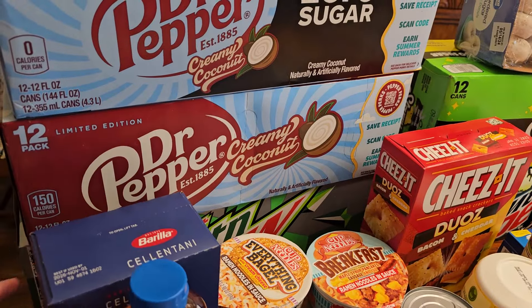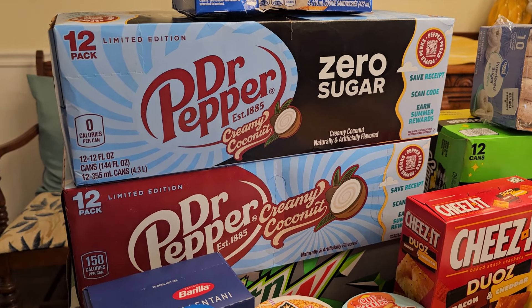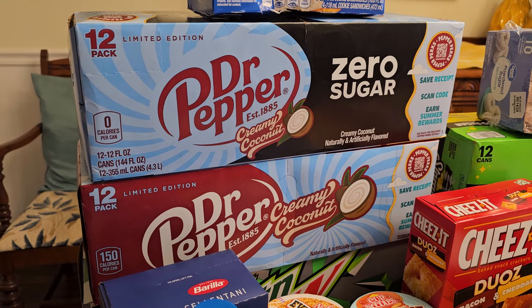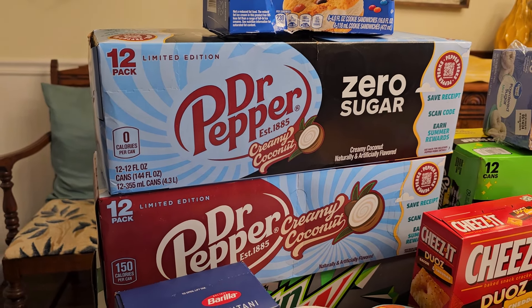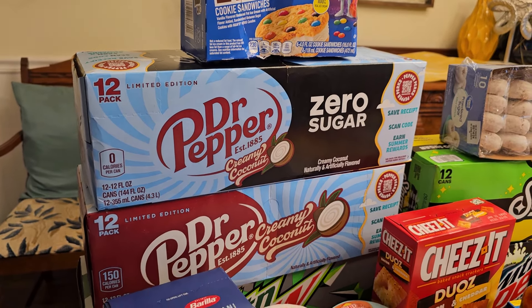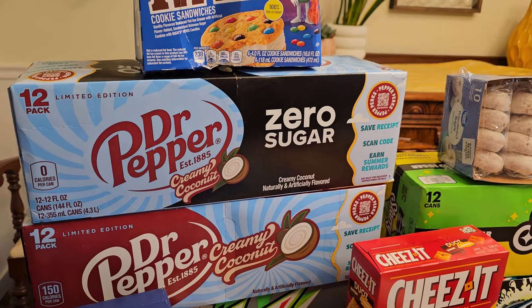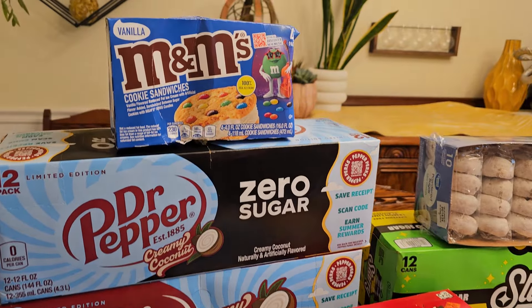We got some pasta, and lots of pop. There's Diet Mountain Dew, and look what we found — creamy coconut Dr Pepper, the brand new Dr Pepper. A lot of times when a new soda comes out we can only find it in regular, but we also found it in zero sugar which is what we like to drink, so we're going to try both. We have a lot of it!